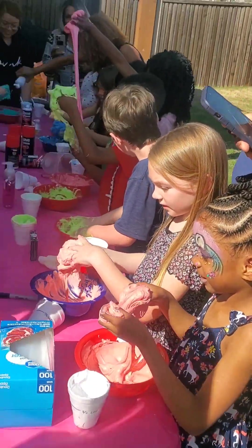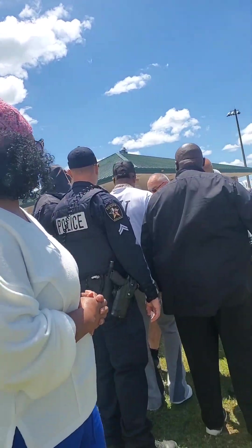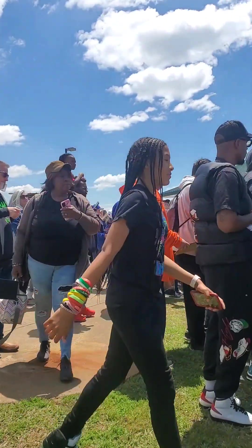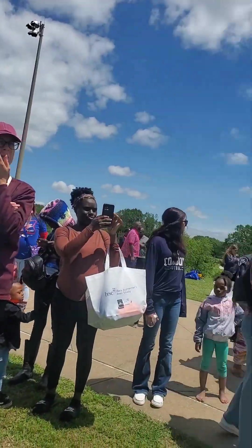It was a pretty fun event — nice family, great hospitality. They started making slime, had a bounce house and stuff, and they had me. You can see some of the faces painted right there. This was Von Miller Day in DeSoto, Texas.